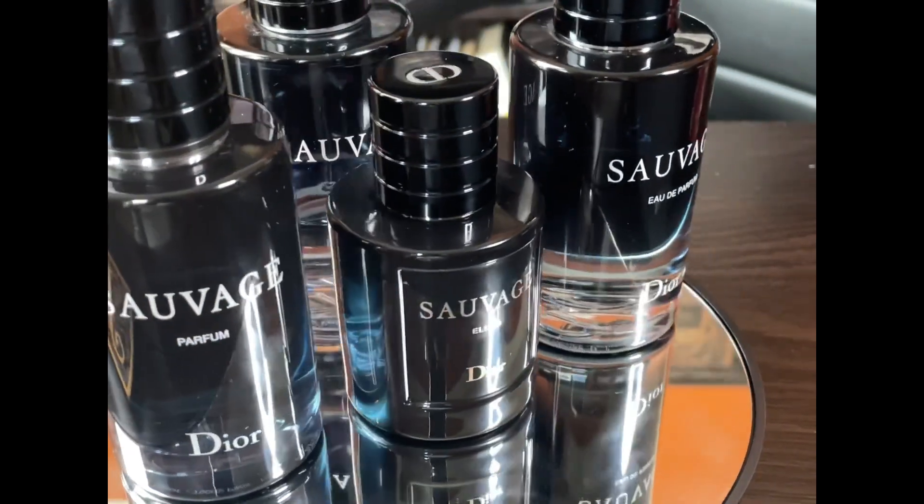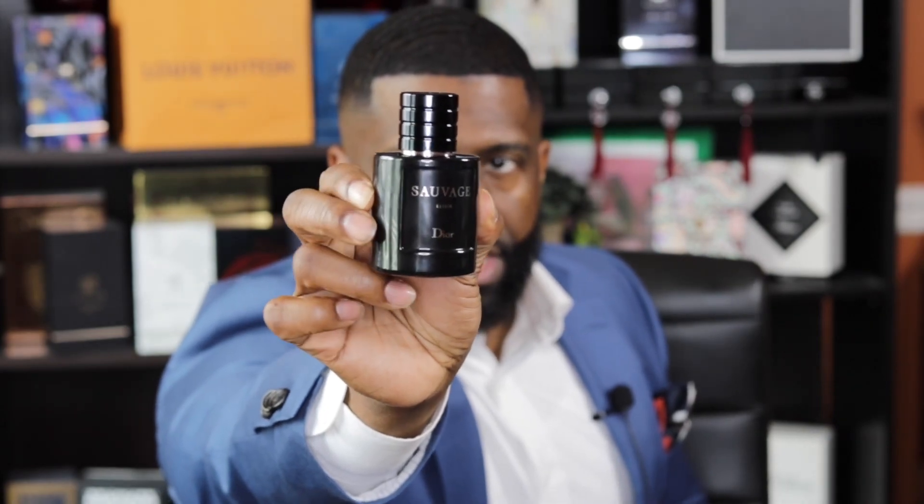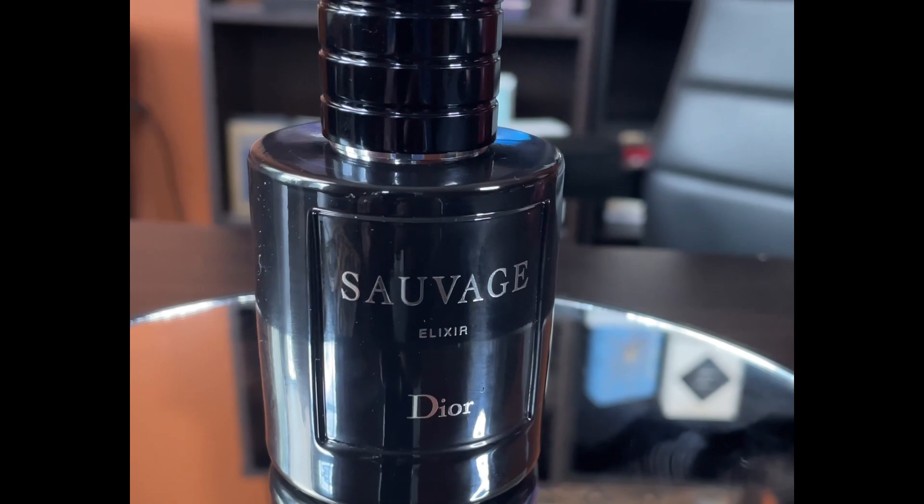Compared to other fragrances in this line, this is a small bottle. I like the three or 3.4 ounce bottles, and this only comes in a two-ounce 60ml, retailing for $155. To me, that's going to be the only issue for a lot of people — you're only getting two ounces for $155. The bottle design is also a bit different from other iterations, with a square center and the fragrance name sitting there. This is a parfum concentration, and I'll get into how that affects performance.